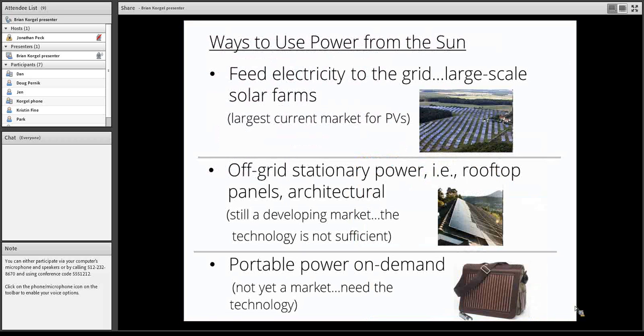There are a few different ways of thinking about photovoltaic applications. One is large-scale solar farms where you have 500 megawatts of photovoltaic electricity being harvested and fed into the grid. That's right now the largest current market for photovoltaics and one of the most exciting areas in terms of commercial applications.